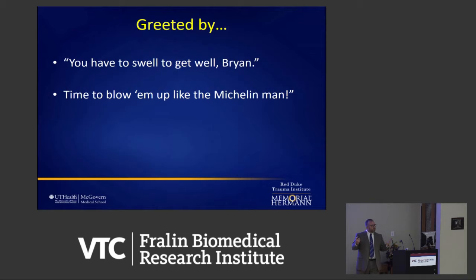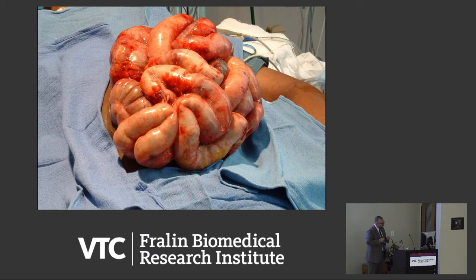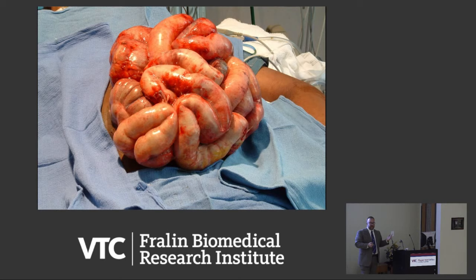They said penetrating trauma is different — blunt has to swell to get well. The bowels looked terrible when patients woke up — they couldn't tolerate feeding because you can't absorb anything when your bowel is that swollen. The only thing I hate close to that much fluid is TPN, which is an IV form of nutrition. So this is me throwing away a bag of very expensive TPN, which got me a little in trouble.